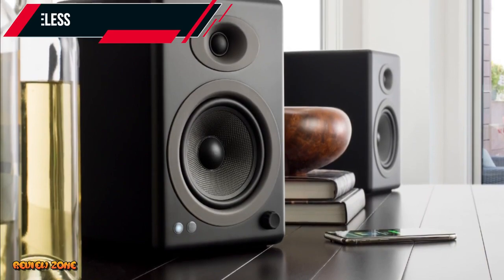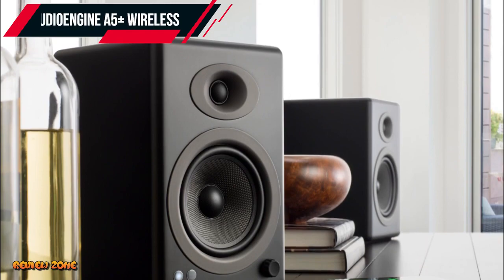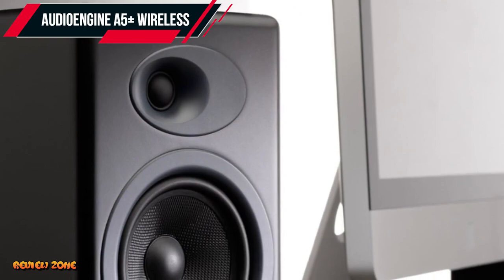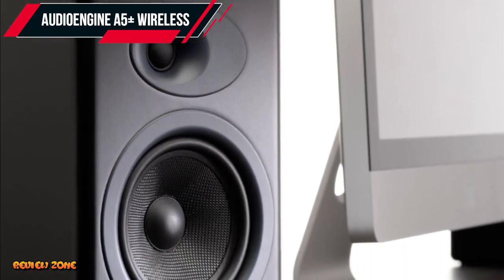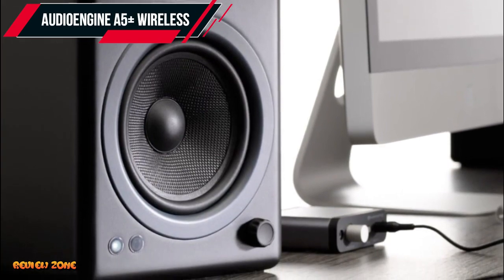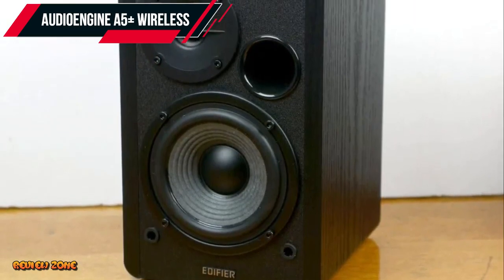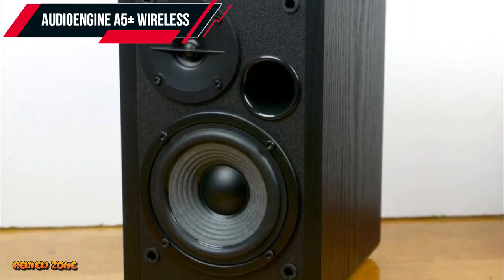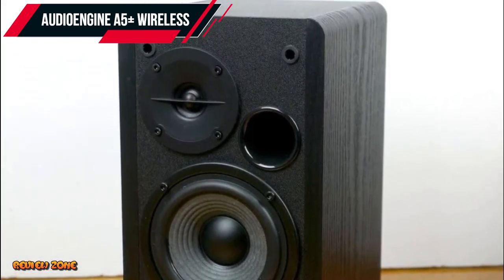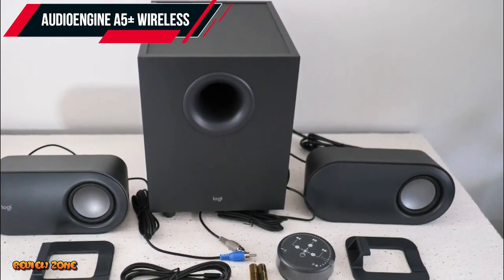Number 1: Audio Engine A5 Plus Wireless. Our top pick for the best computer speakers of 2023 is the Audio Engine A5 Plus Wireless. It's a high-end speaker system that offers exceptional sound quality and connectivity options. It has a 2.0 channel setup with a peak power of 150 watts, and can connect via Bluetooth, RCA, or 3.5mm audio jack. It also has a built-in digital-to-analog converter that enhances audio quality, and a remote control for easy access to volume and tone controls.